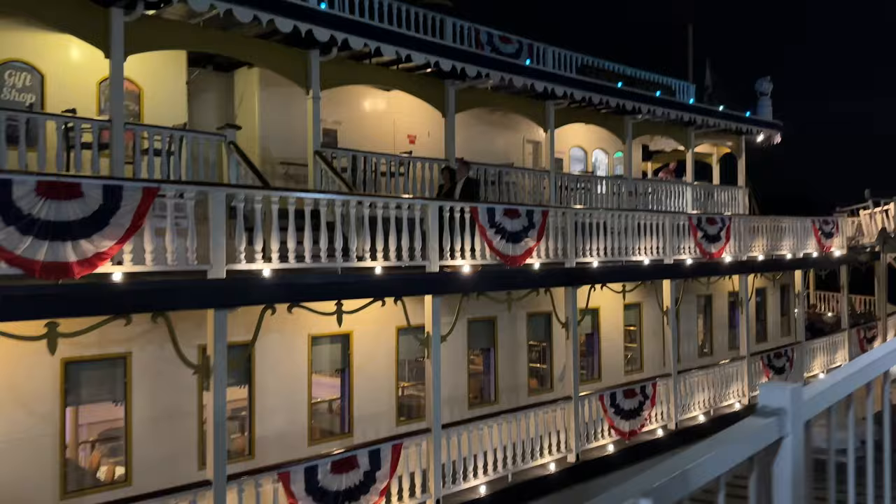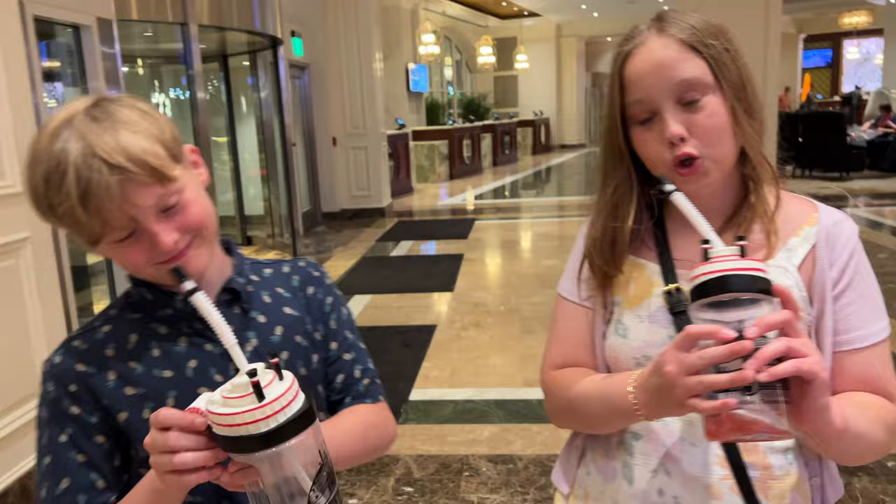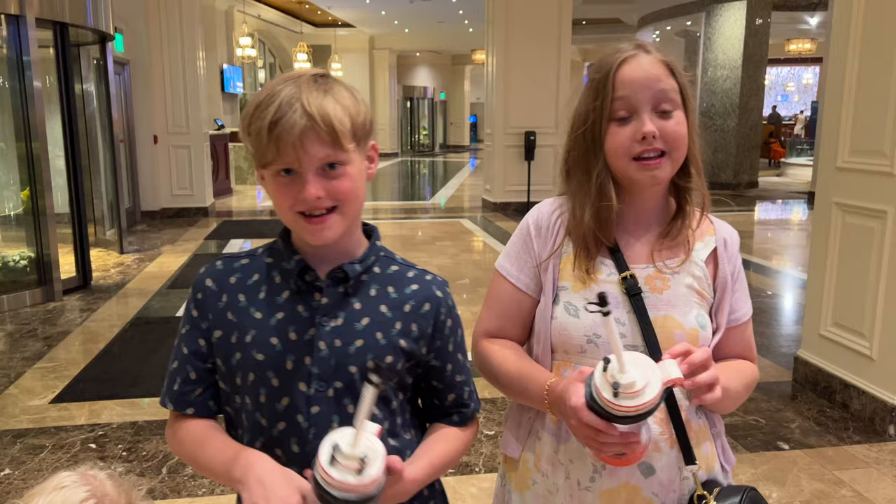So we are back at Gaylord Opryland — we just left General Jackson's Showboat. Yes, we have our cups. The kids had smoothies and we got our own General Jackson's Showboat souvenirs. Did you guys have fun? Yeah! The sunset view was so pretty.